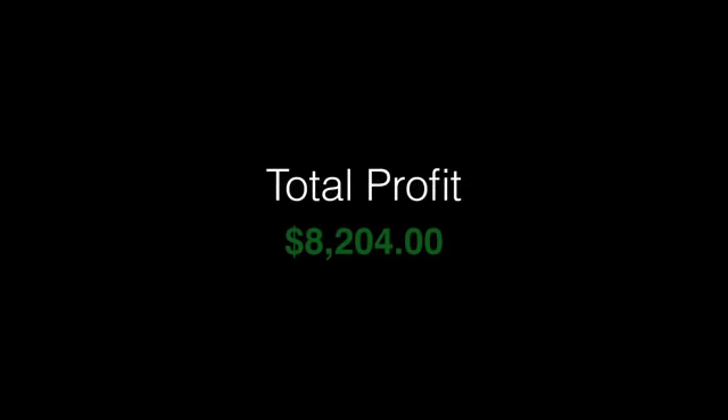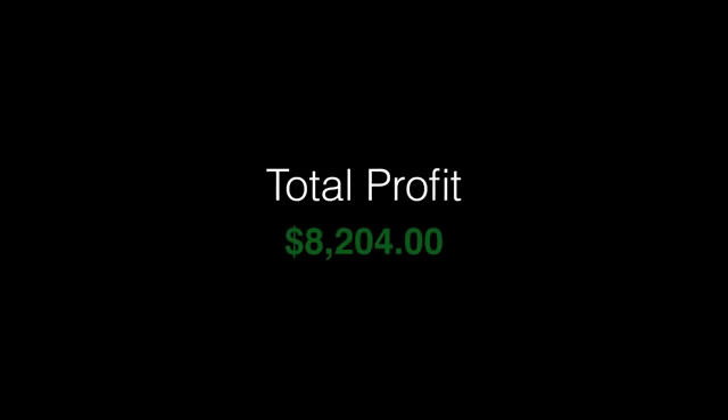The total profit for these five vehicles was $8,204. As you can see, five vehicles can bring you a profit of over $8,000.